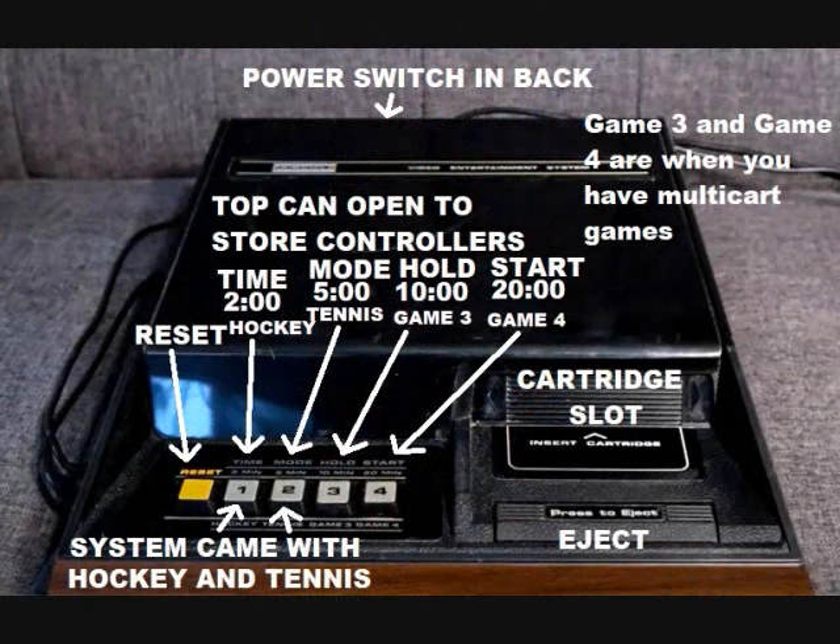Here's another look at the console. Note that the power switch is way in the back to turn the system on, and the top of the console can open up so you can store the controllers inside. Now here is where the system gets really confusing. There are an assortment of buttons at the bottom, and the cartridge slot is right there where you push the cartridges in.